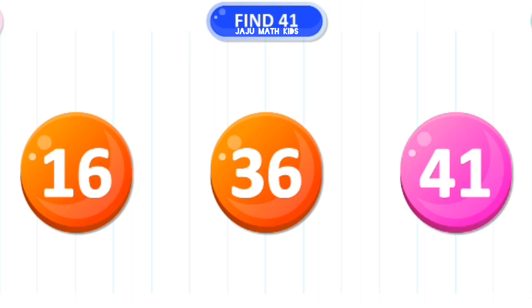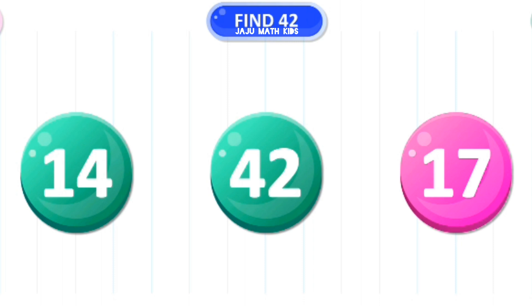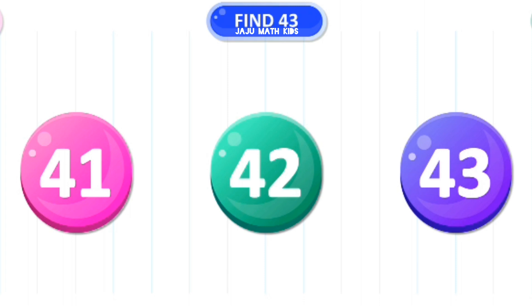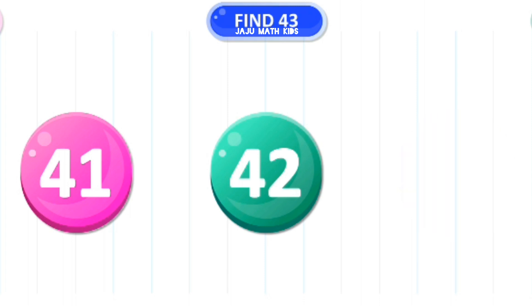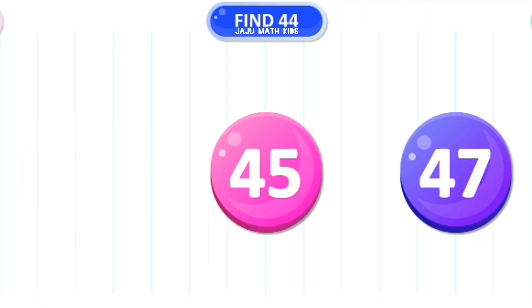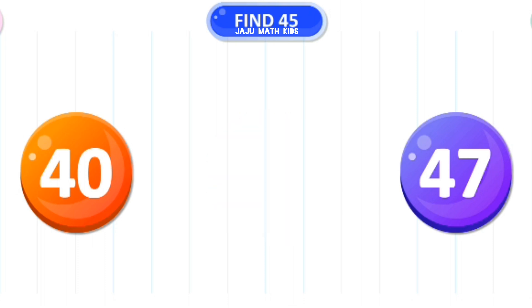Let's find the number 41. Excellent! Let's find the number 42. Yes! Let's find the number 43. Excellent! Let's find the number 44. Wow! Let's find the number 45. Extraordinary!